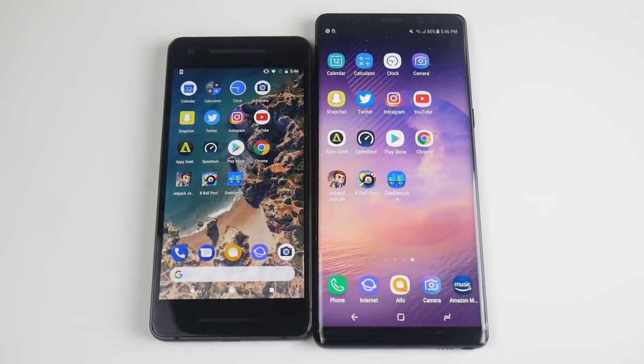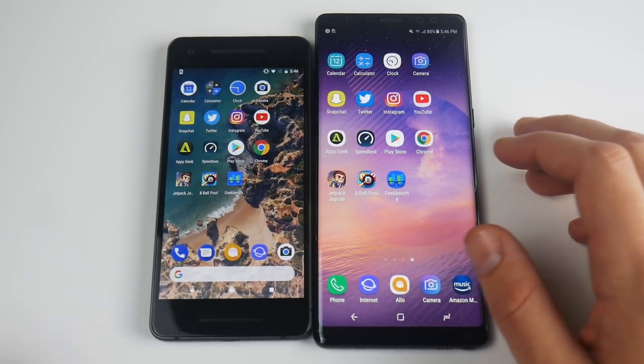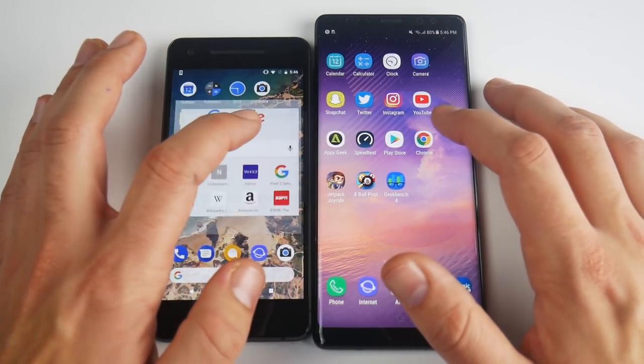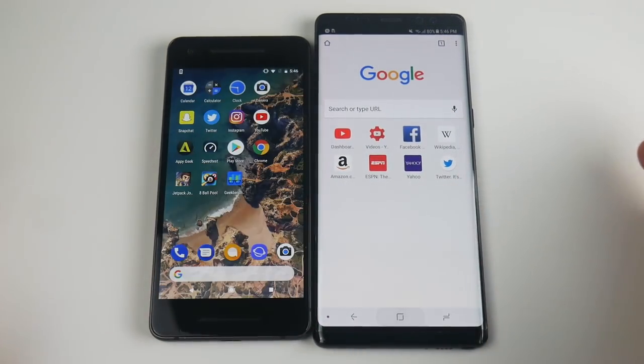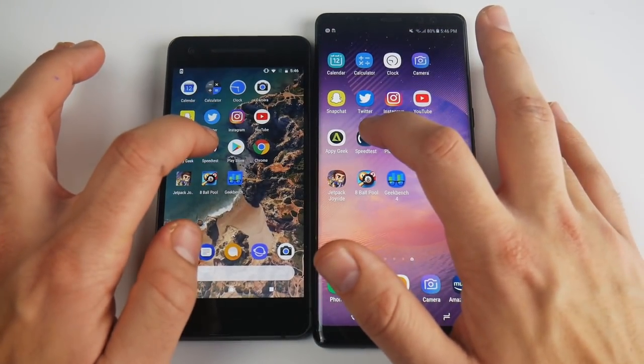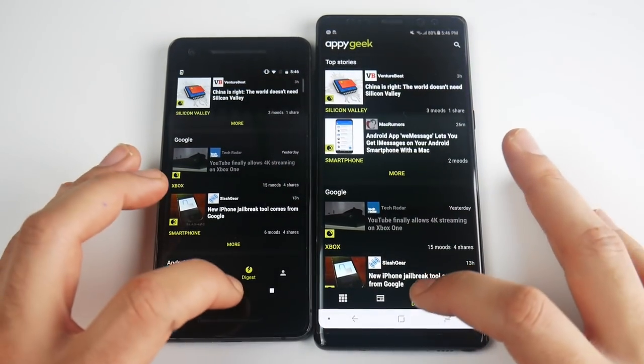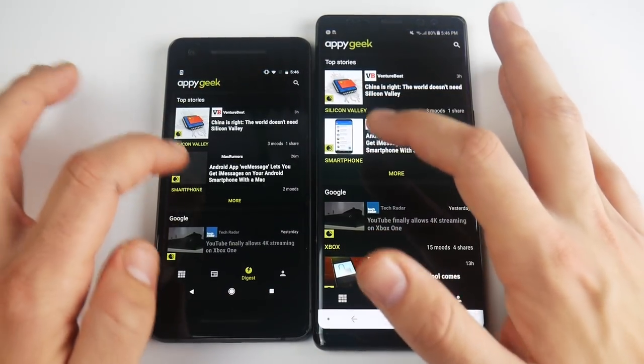The Pixel is running a Snapdragon 835 — this is not the Exynos; it's a Snapdragon 835 Note 8 as well, but this has 6 gigs of RAM versus 4. Let's go into Chrome — faster on the Pixel again. Play Store — Pixel again with those animations. Speed Test — Pixel again. Let's go into Pi Geek — Pixel again. We can do that one again — Pixel again. It's just quicker.